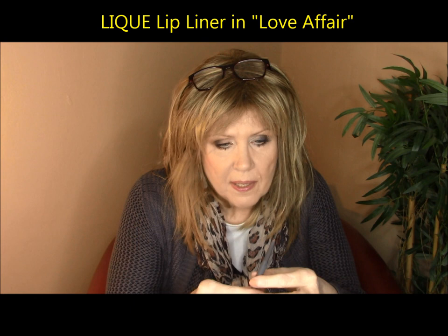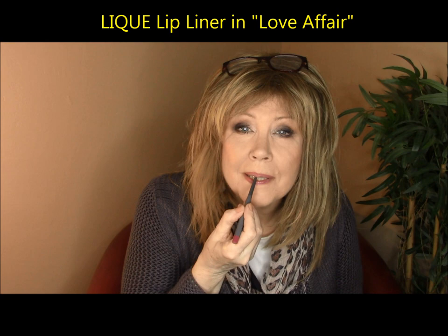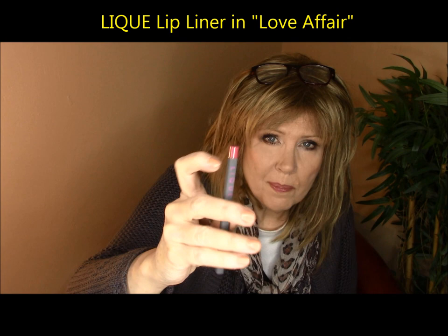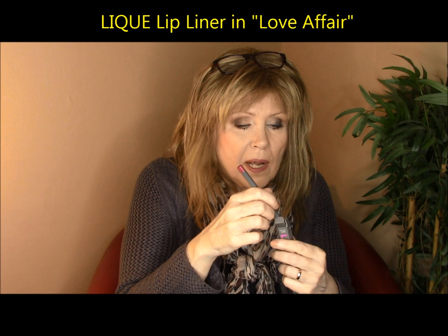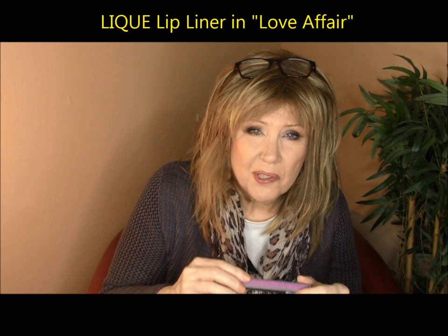The lip pencils are another story — I think they're very, very nice, very controllable, and retractable. They make a nice lip color besides a great base for your lip color. That lip line will be there all day. I really like the lip liners a lot. The colors I thought were very limited — the orange is too orange, the red is too blue-red, the nude is too pale. But I did like this one very much: the Love Affair shade in the lip pencil.